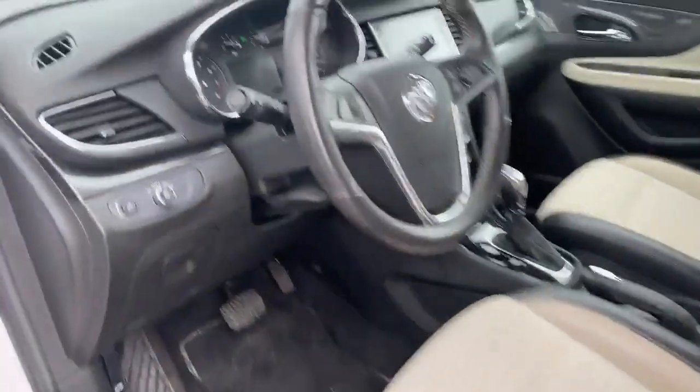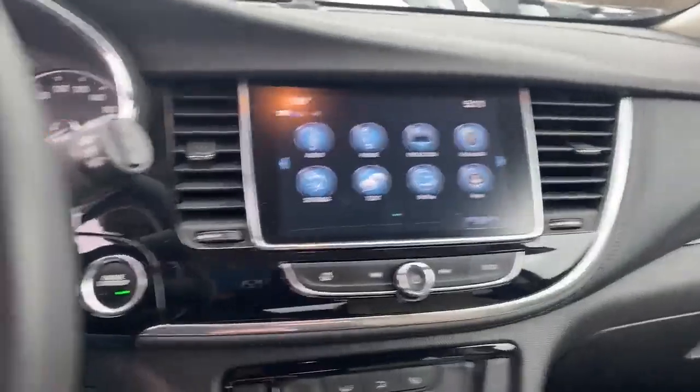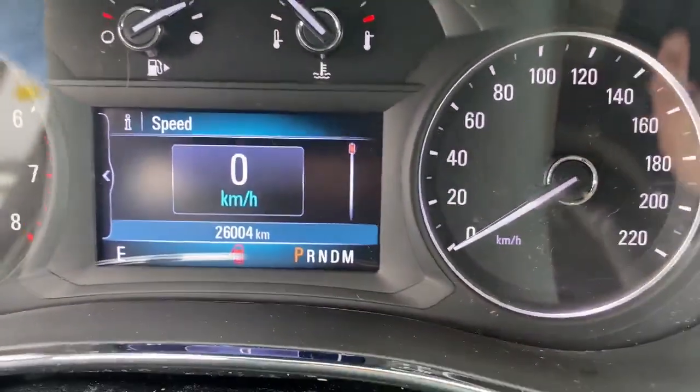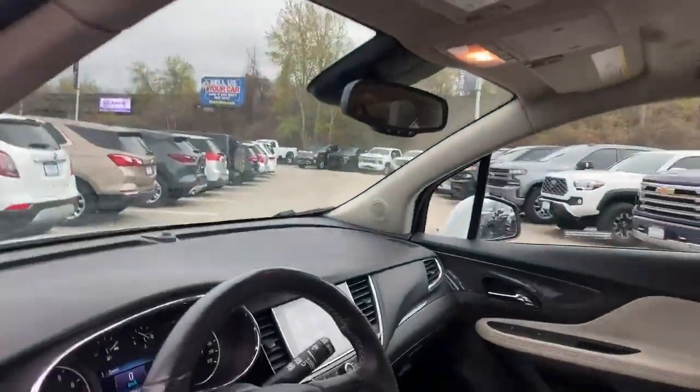Inside on the driver's side there are power windows and locks, and power seats. I'm just going to turn it on so you can see the mileage. There's a nice shot of the IntelliLink screen that comes on, and as you can see it's only got 26,004 original kilometers. It's also got OnStar capabilities — we can sign you up for a package on that if you'd like.